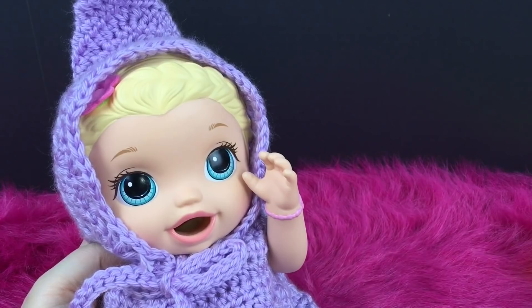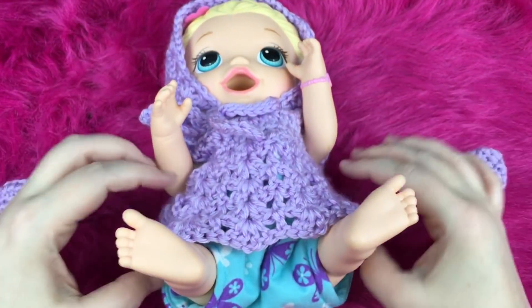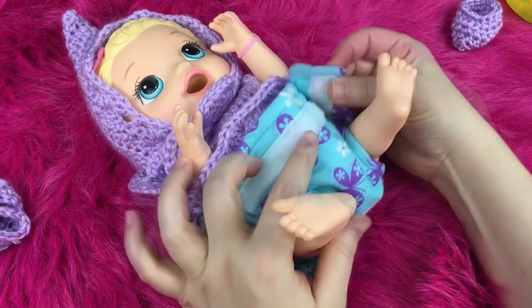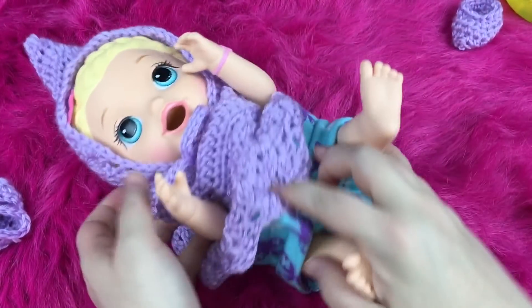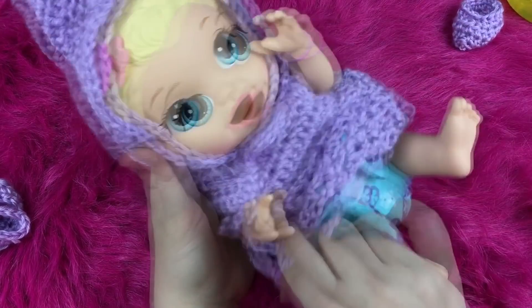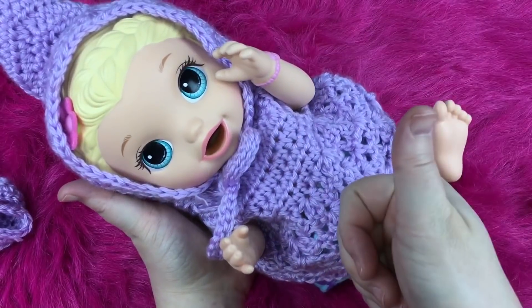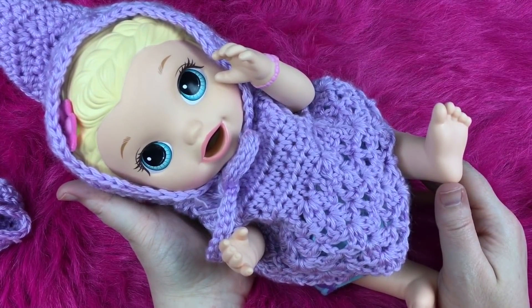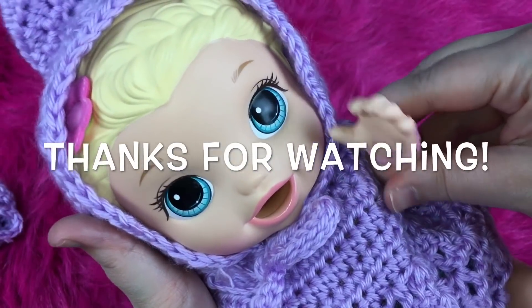All right, I think it's time to change her diaper and take off her booties. All right guys, let me know which of these were your favorite candies that she ate, and what you feed your Snack and Lily baby doll. If you like this video, please give it a big thumbs up and share it with your friends. Go ahead and subscribe if you're not already. Thanks for watching — say bye bye!